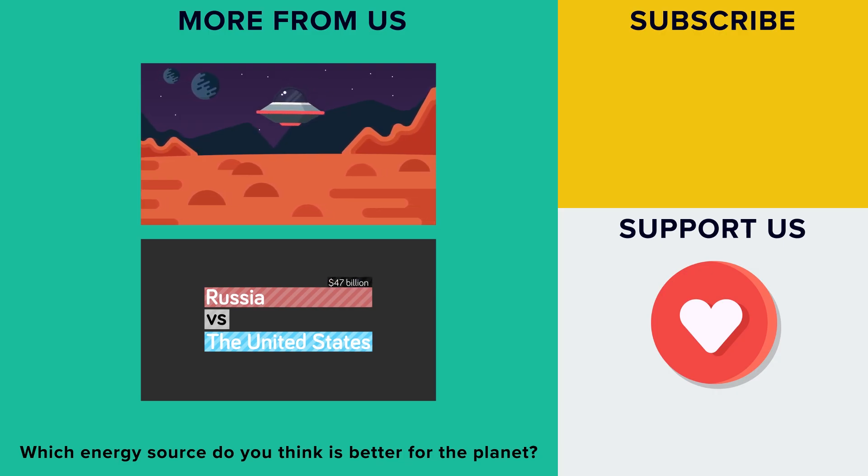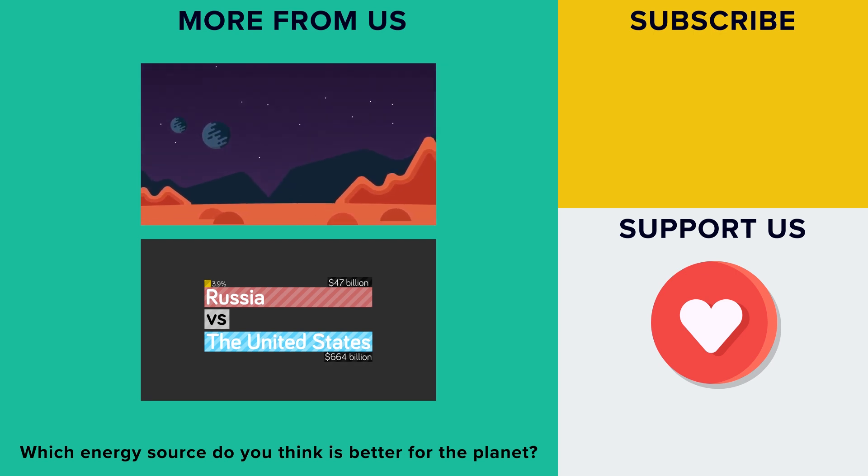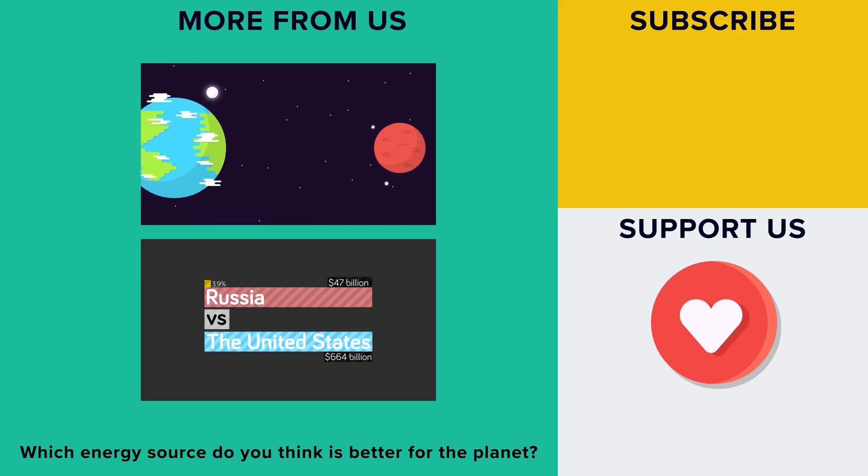And if you like our videos and want to help us continue to make more of them, please head on over to our Patreon and show us some love. As always, don't forget to give this video a like, and make sure to subscribe so you can keep up with the show!